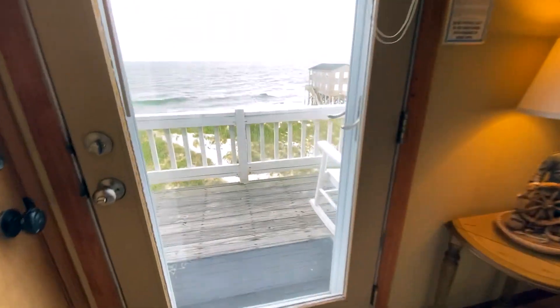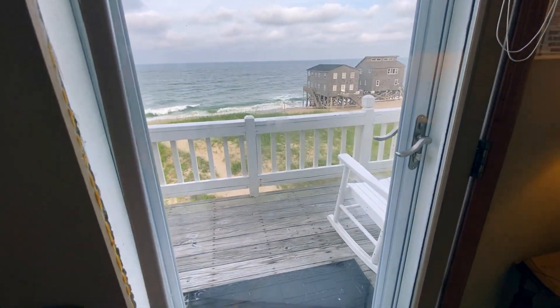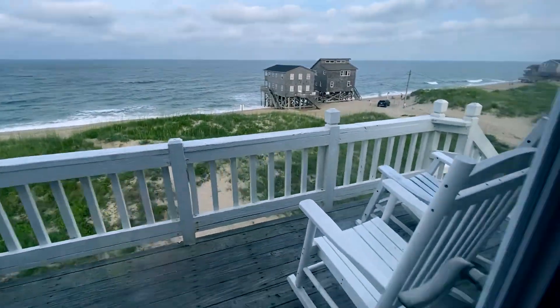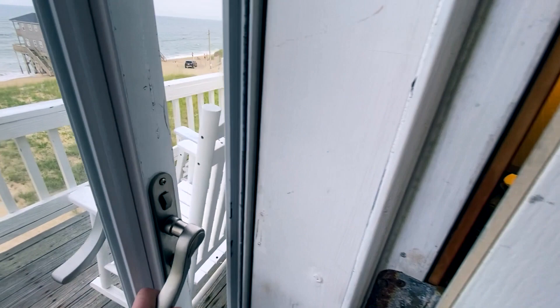You can go out through a door here to another deck — and whoops, there's a glass door too. I just ran right into it!